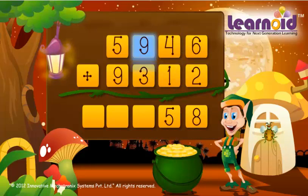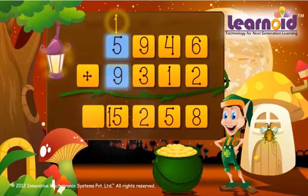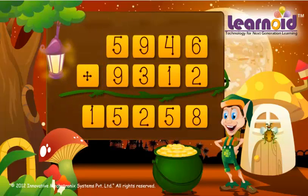9 plus 3 is 12, 5 plus 9 plus 1 is 15. The sum is 15,258.